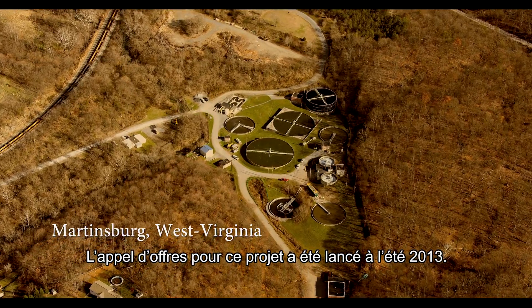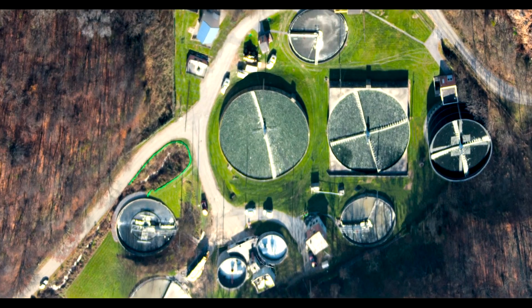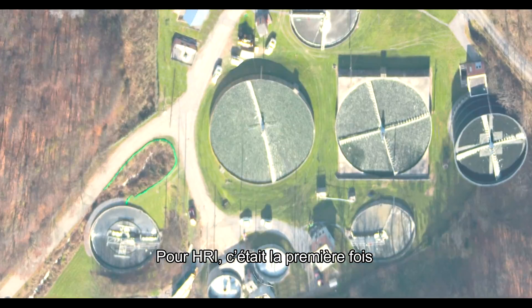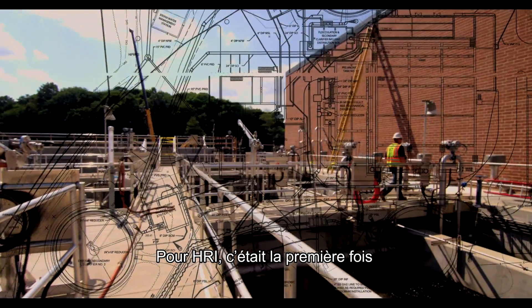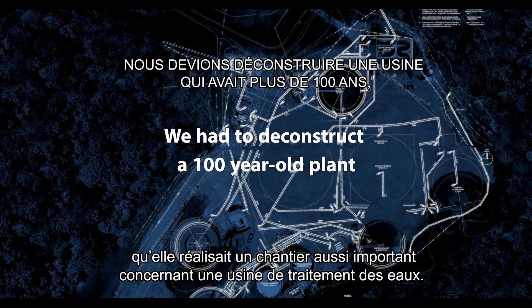The project came out for bid in the summer of 2013. It was a unique project for the Utilities Division because it would be the first and largest treatment plant the Utilities Division had performed.